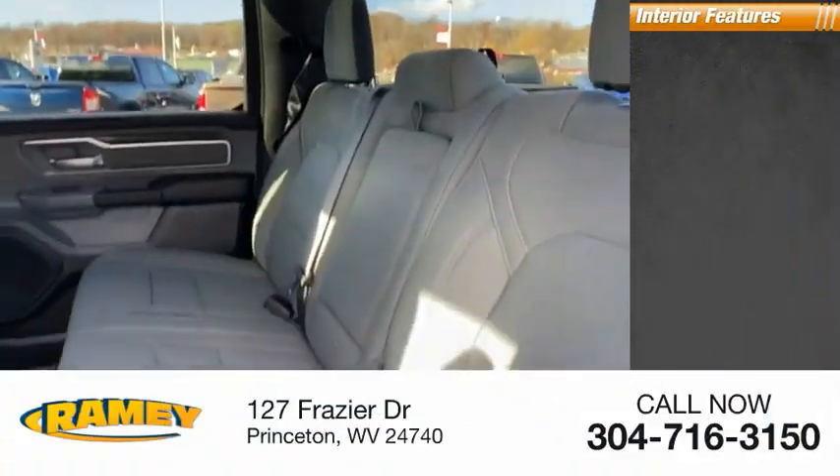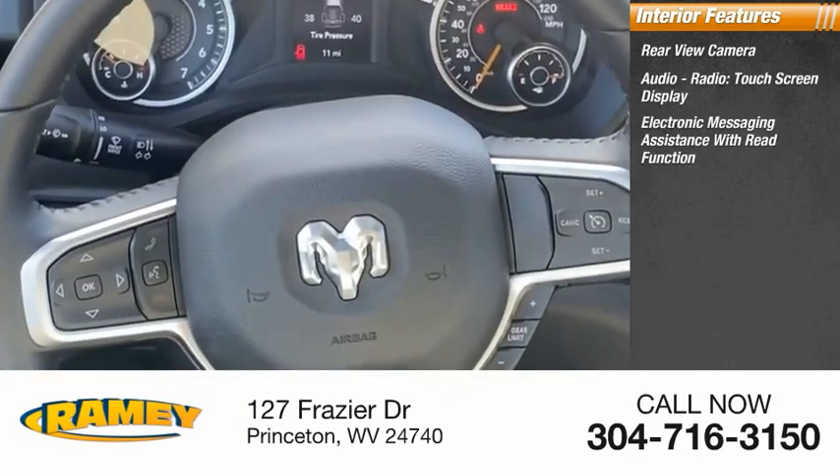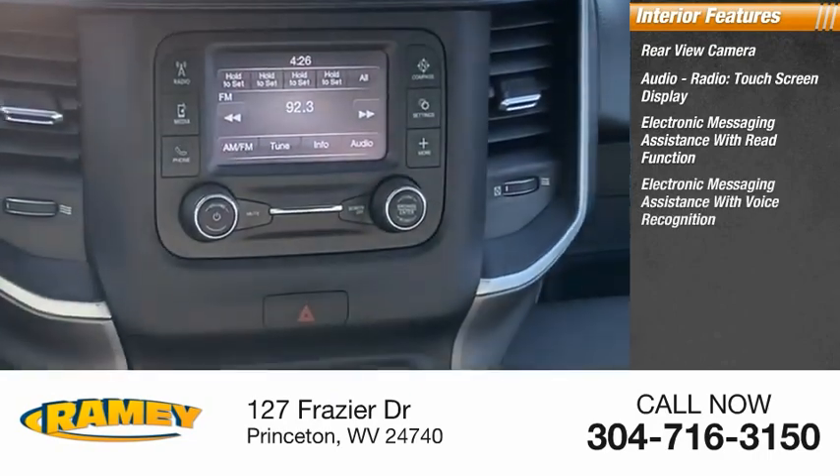Inside you'll find rear view camera, audio radio, touch screen display, electronic messaging assistance with read function, electronic messaging assistance with voice recognition.